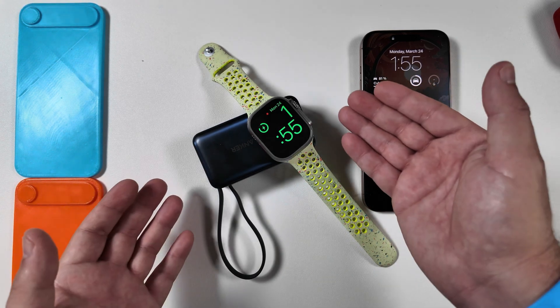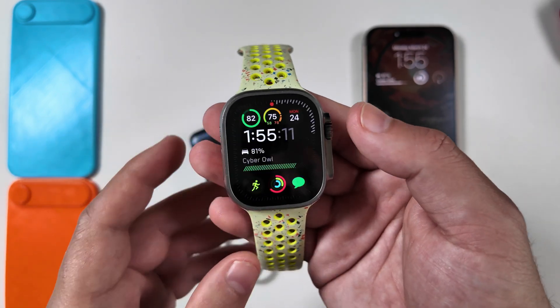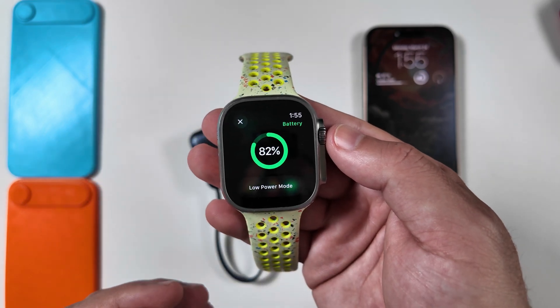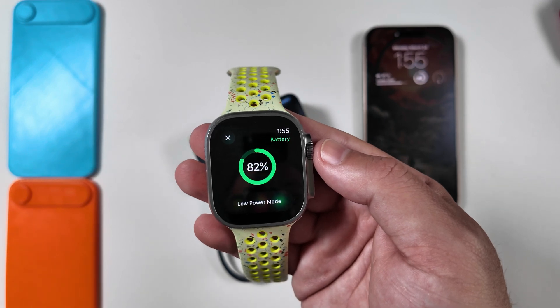Unfortunately, watchOS 11.4 has no new Apple Intelligence features. It is kind of stuck being very stagnant, and unfortunately that seems to be how it's going to remain for a little while — at least until possibly watchOS 11.5, or 11.6, or even possibly watchOS 12 in June. But we'll have to see.